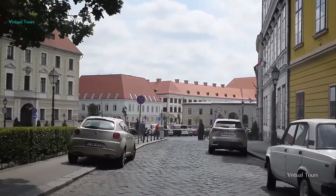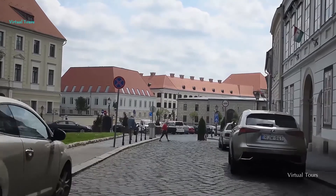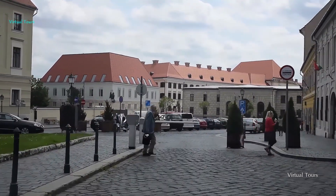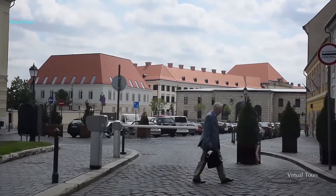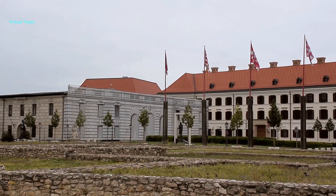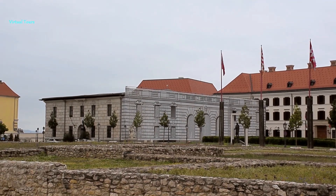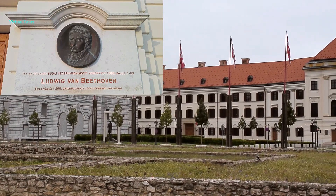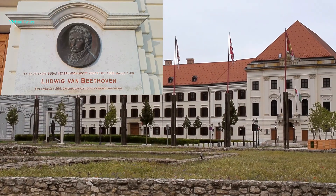Leaving the playground and the residential area of the Buda Castle district, we arrive in the palace area of the Buda Castle. The first building of the Carmelite Monastery is also connected to a world-famous composer, Ludwig van Beethoven, who honored the castle and gave a concert here.